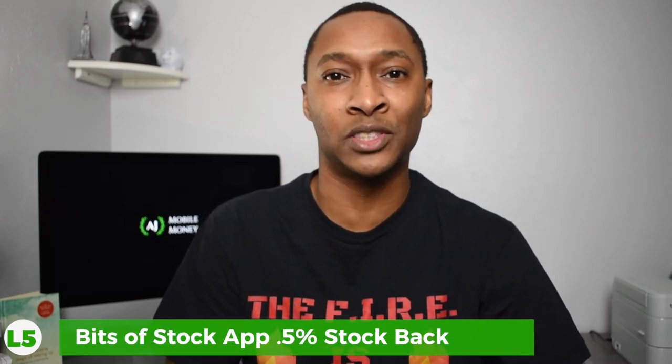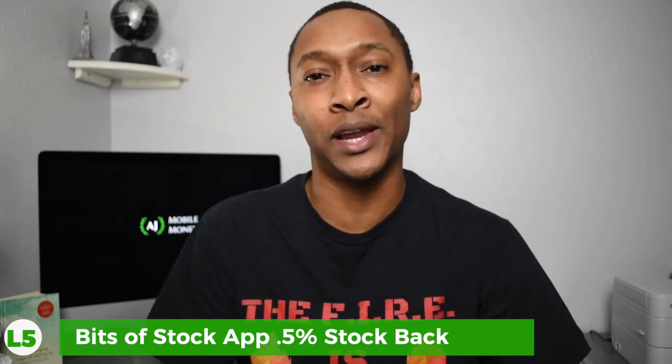Previously, there was a level five in this cashback stacking strategy — the Bits of Stock app. Similar to the Bumped app, Bits of Stock lets you earn stock as your cashback reward. Whenever you made a purchase at Starbucks or other available stores, you'd get 0.5% cashback used to buy Starbucks stock. Currently, Starbucks is not an option in Bits of Stock after a recent app update, but it may return in the future. I'll be doing an updated review of the Bits of Stock app soon.